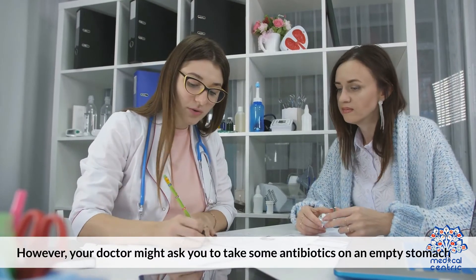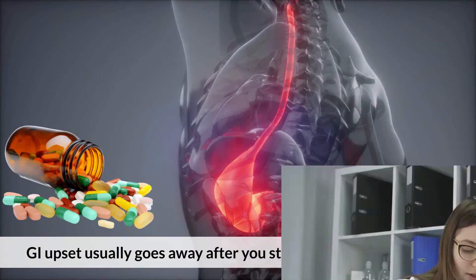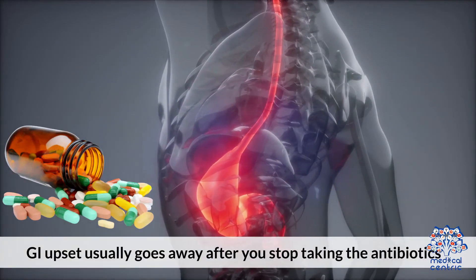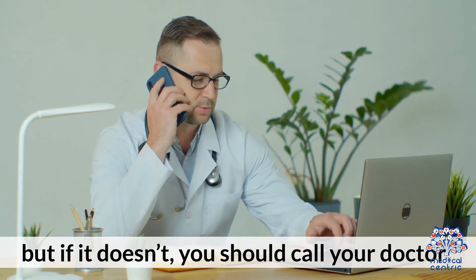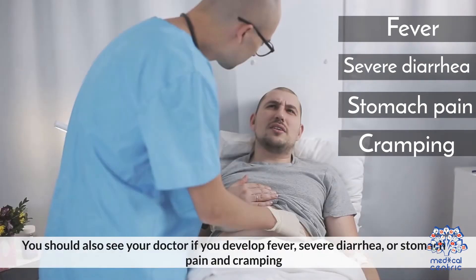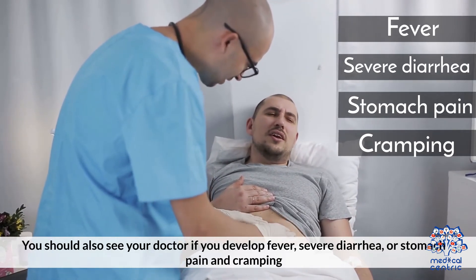However, your doctor might ask you to take some antibiotics on an empty stomach. A GI upset usually goes away after you stop taking antibiotics, but if it doesn't, you should call your doctor. You should also see your doctor if you develop fever, severe diarrhea, or stomach pain and cramping.